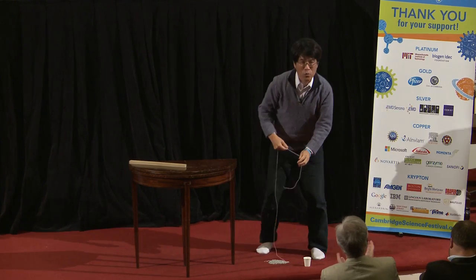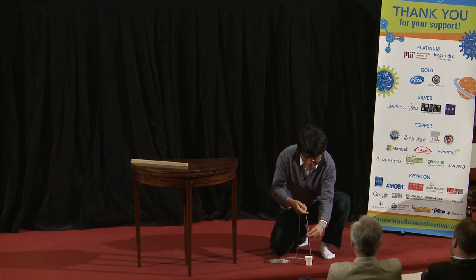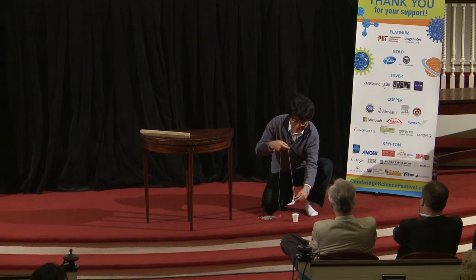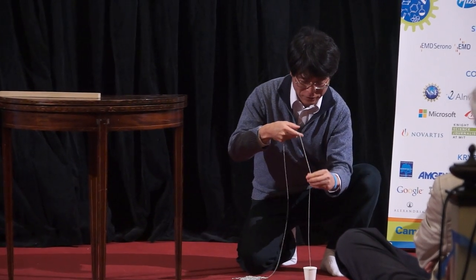Now, one defect of this experiment is that after each demo, I have to carefully ladle in the chain, because if you dump a chain onto a random pile, there's a probability law that says the chain will get entangled with a high chance. So I have to improve this aspect of the demo.